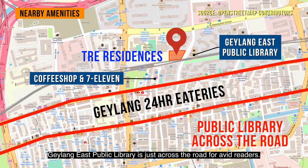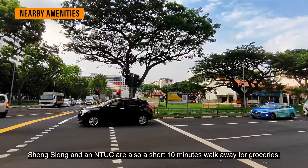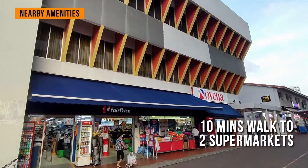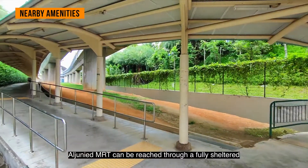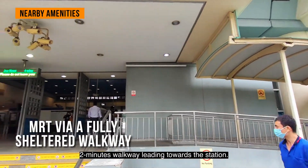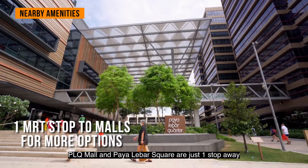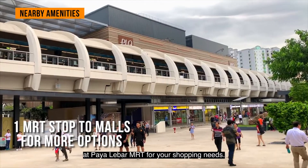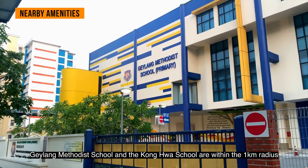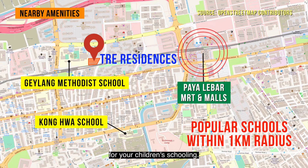Geylang East Public Library is just across the road for avid readers. Sheng Siong and NTUC are also a short walk away for groceries. Eunos MRT can be reached through a fully sheltered two-minute walk leading towards the station. PLQ Mall and Paya Lebar Square are just one stop away at Paya Lebar MRT for your shopping needs. Geylang Methodist School and Kong Hwa School are within the 1km radius for your children's schooling.